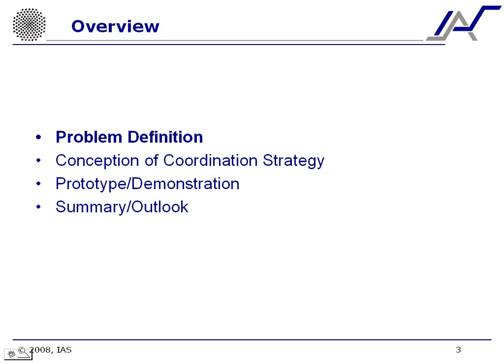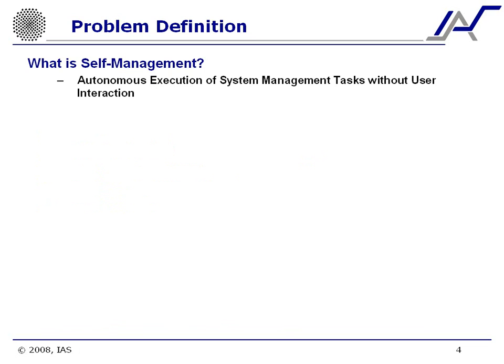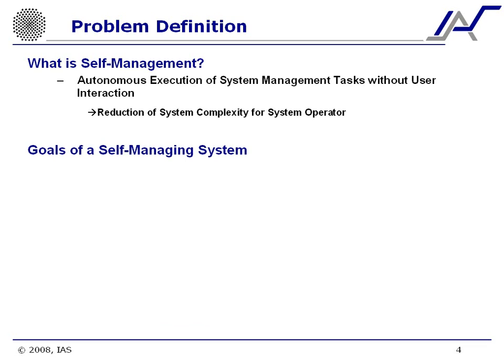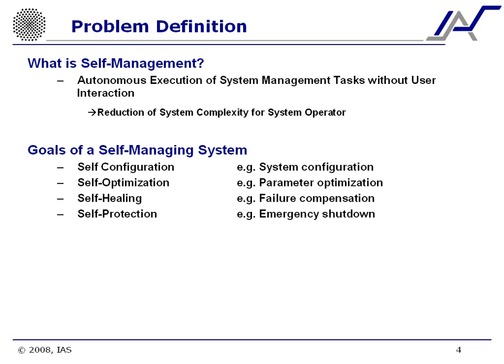Starting with the problem definition. The first question is: what is self-management? The answer is it's the autonomous execution of system management tasks without any user interaction, which results in reduced system complexity from the point of view of the system operator. Any self-management system has multiple goals: self-configuration, self-optimization to adjust parameters for greater efficiency, self-healing to compensate for failures, self-protection for emergency shutdowns, and self-explanation so the system can generate its own reports to make itself more explainable to the user.